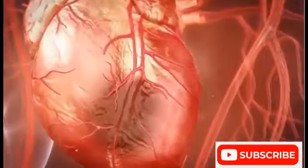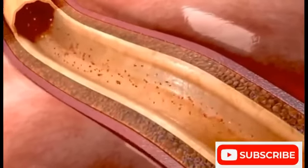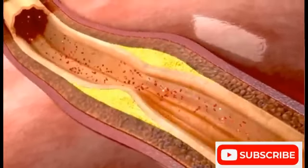Like all other tissues in the body, the heart muscle needs oxygen-rich blood to function. The coronary arteries, which are wrapped around the heart, fill that need.